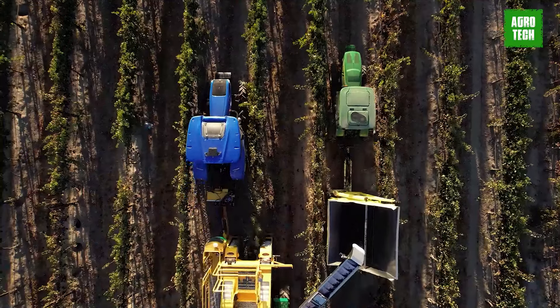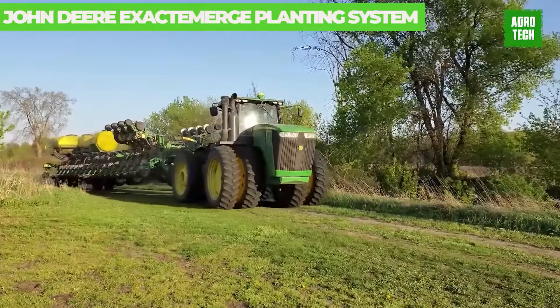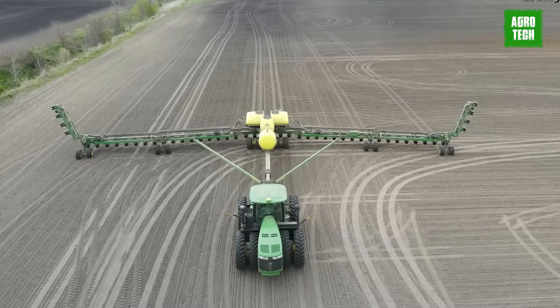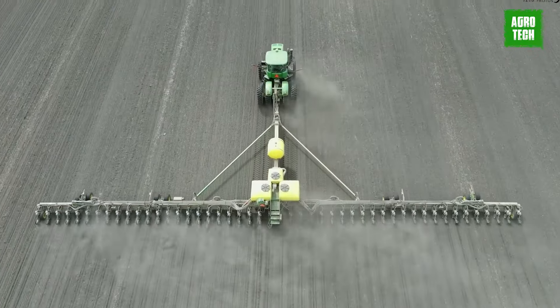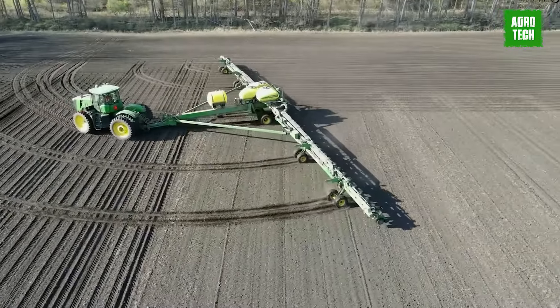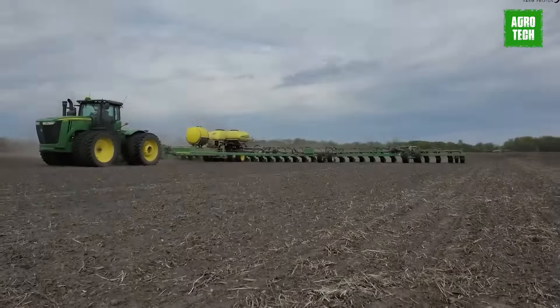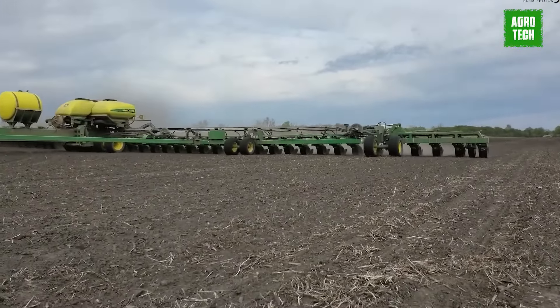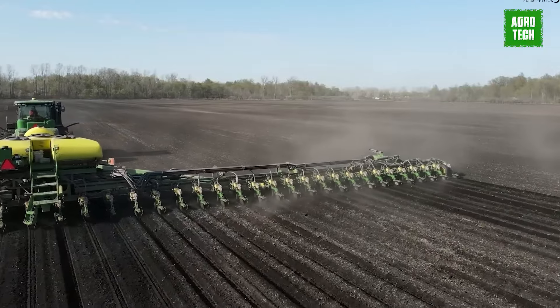The John Deere ExactEmerge row units redefine planting efficiency, measuring your planting window in days instead of weeks. With precise population and spacing accuracy, you can swiftly navigate the field. The brush belt delivery system ensures seed drops directly into the trench with minimal rolling, maintaining accuracy regardless of planting speed. By maximizing product activity and minimizing skips and doubles, you'll enhance your yield potential while efficiently completing planting tasks within narrow windows.